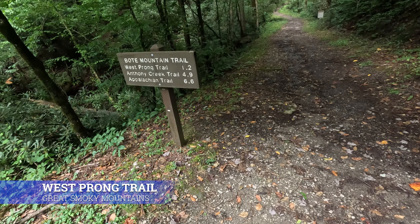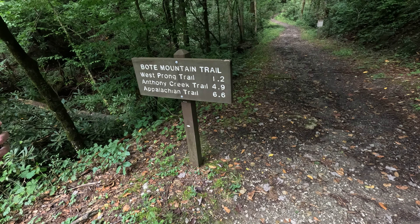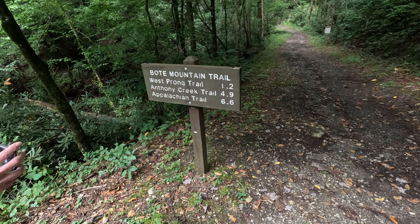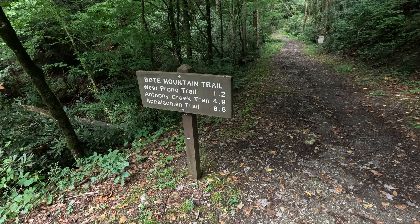Alright folks, Boat Mountain Trail. West Prong Trail 1.2, Anthony Creek 4.9, and it's 6.6 to the Appalachian.